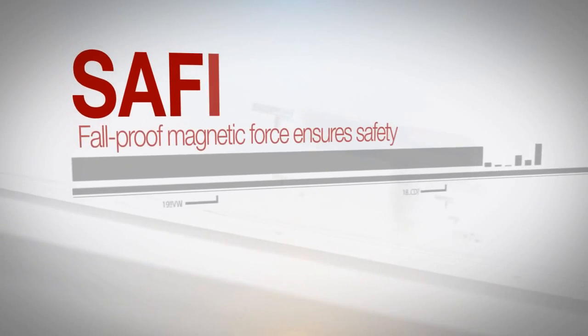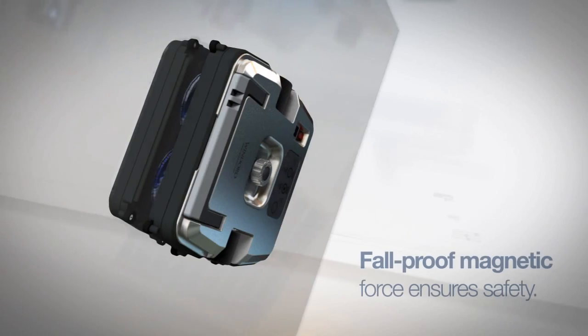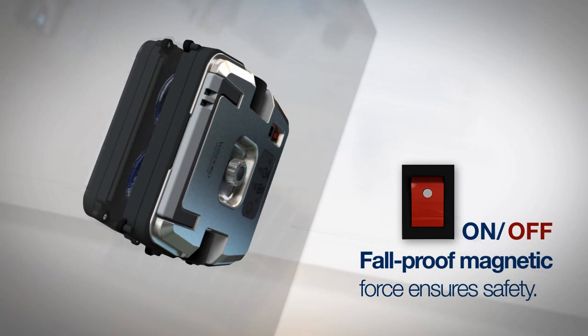The device uses permanent and powerful magnets to ensure secure adhesion to the window, even when the device is powered off.